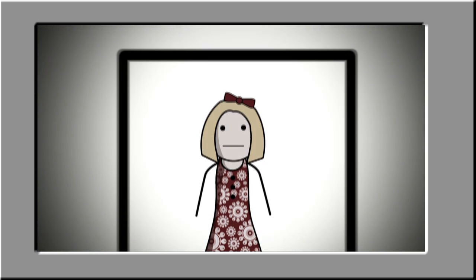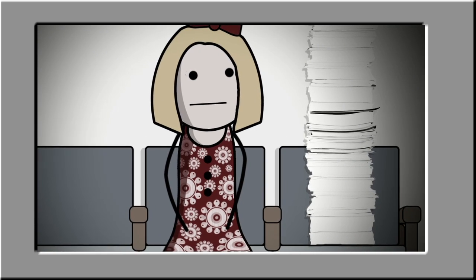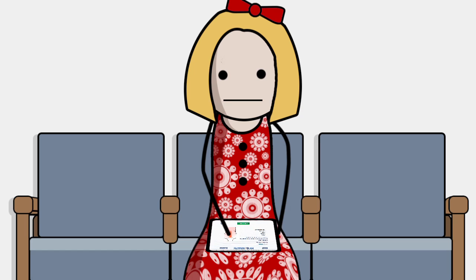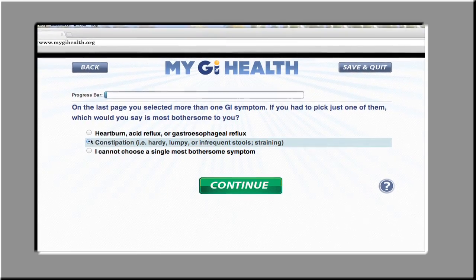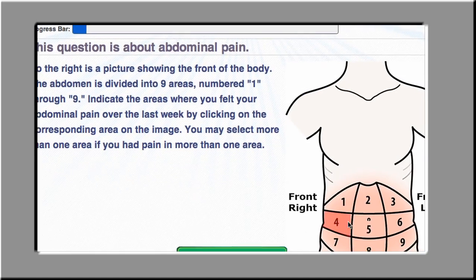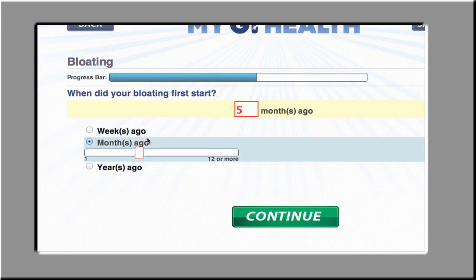Our system begins with a patient. Remember that huge stack of forms Sally rushed to fill out at the office? Now she answers carefully selected questions before she goes to see her doctor. The system is smart — it's trained to think like the world's best doctors. It considers her answers and only asks follow-up questions that will help Dr. Lewis better understand her specific illness experience.